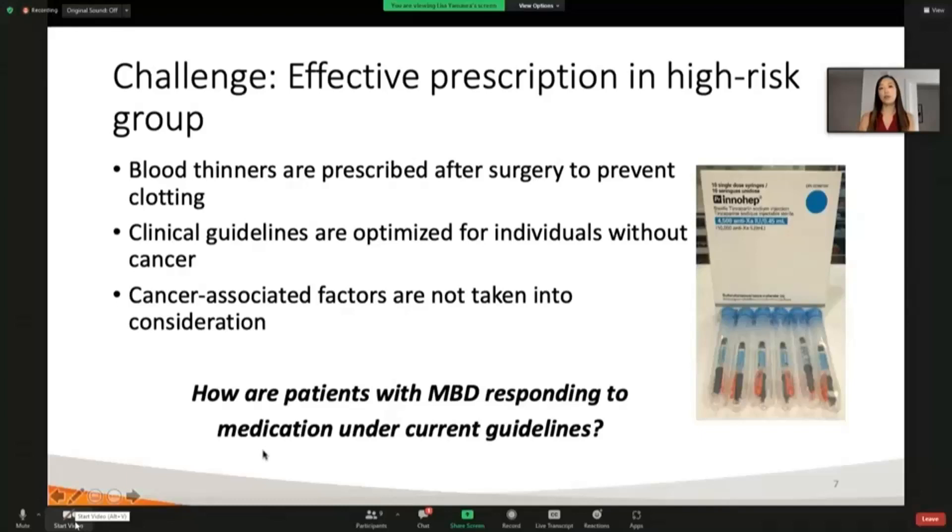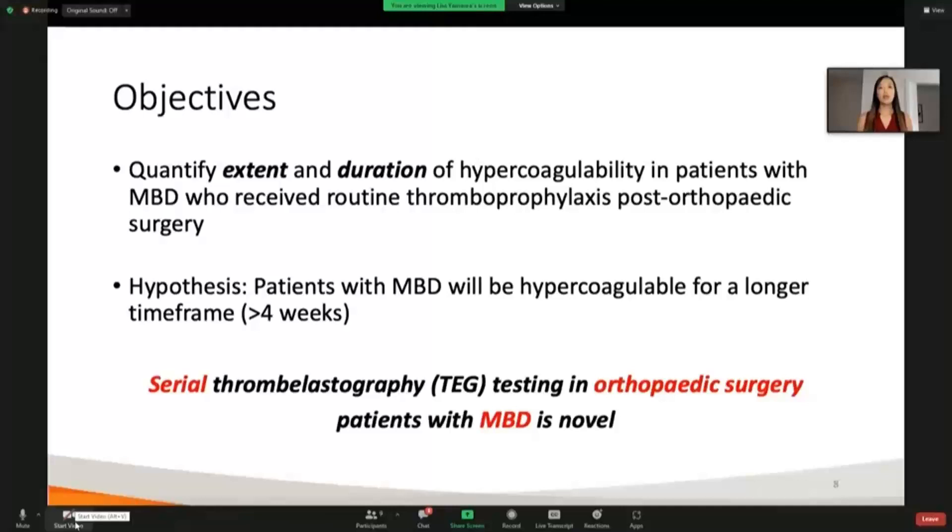We were really interested in learning, under these current prescription guidelines, how are patients responding? What is happening to coagulation over time in this patient group in the healing period after surgery? So in our study, we wanted to look at both the extent and duration of hypercoagulability in patients who had MBD and had orthopedic surgery, with everyone receiving standardized blood thinning medication after surgery.